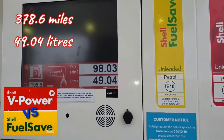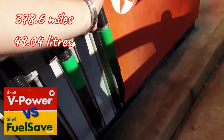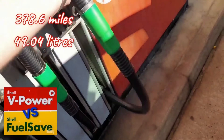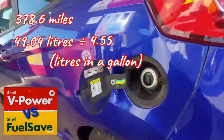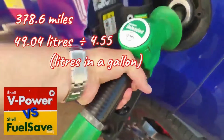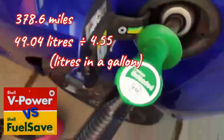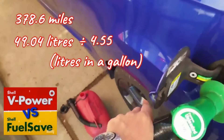To work out MPG, I'll go over the last video's example of doing 378.6 miles on 49.04 litres of petrol, which you determine by taking the amount of your next refuel. You then need to convert that amount into gallons by dividing it by 4.55, because there are 4.55 litres in one imperial gallon.